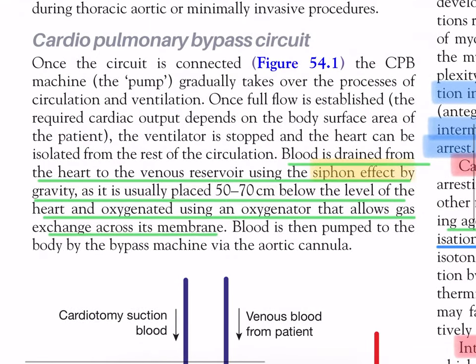Cardiopulmonary bypass circuit: once the circuit is connected, the CPB machine gradually takes over circulation and ventilation. Once full flow is established, the required cardiac output depends on the body surface area of the patient. The ventilator is stopped and the heart can be isolated from the rest of the circulation. Blood is drained from the heart to the venous reservoir using the siphon effect by gravity, as it is usually placed 50 to 70 centimeters below the level of the heart.